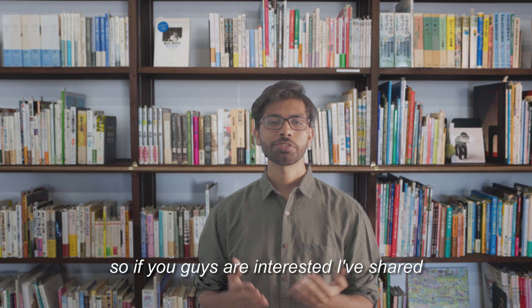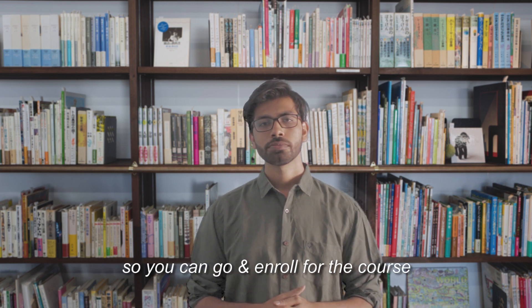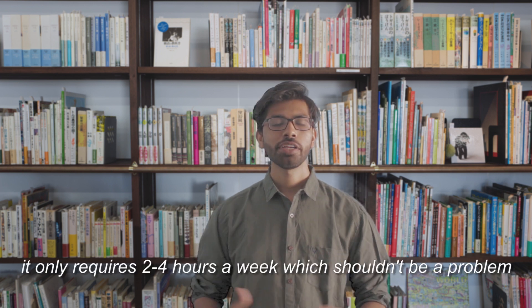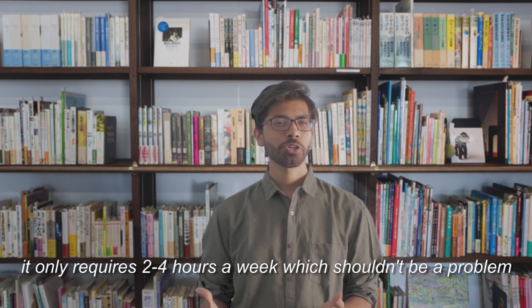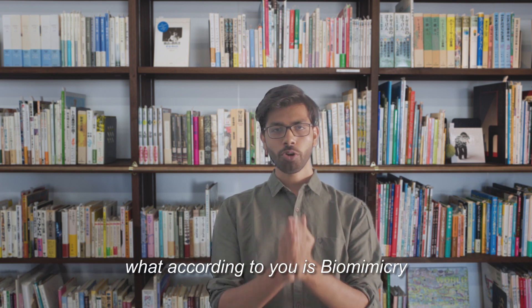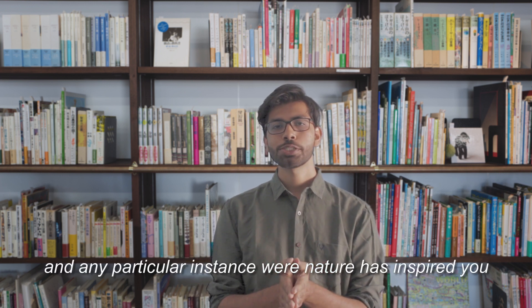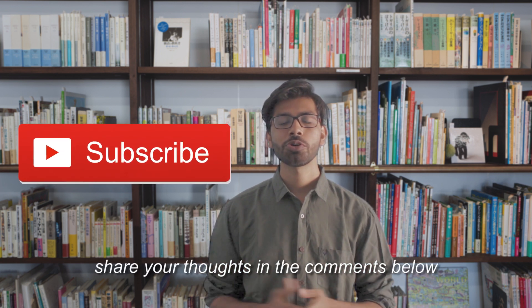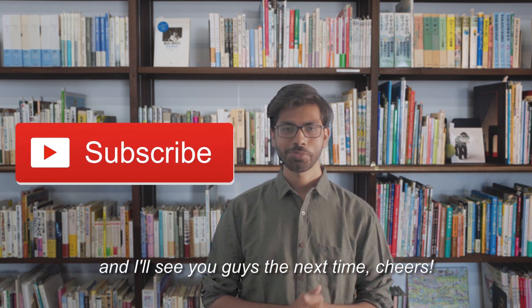So if you're interested, I've shared the link in the description below. You can go and enroll for the course and learn more about biomimicry — it only requires 2-4 hours a week, which shouldn't be a problem. Also, I would love to hear your thoughts on what biomimicry means to you and any particular instance where nature has inspired you to solve a problem. Share your thoughts in the comments below, and I'll see you guys next time. Cheers!